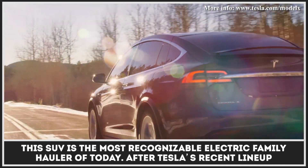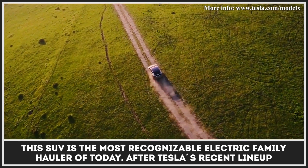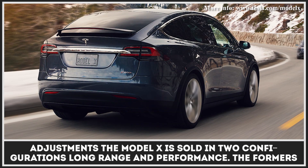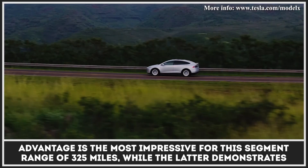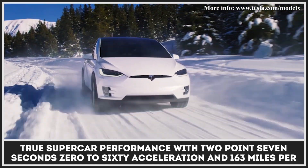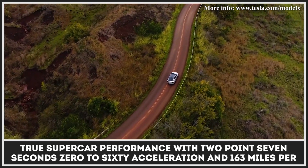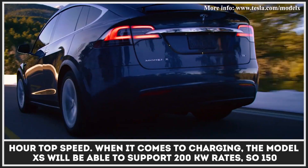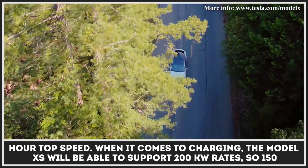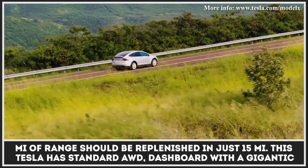The Tesla Model X is the most recognizable electric family hauler of today. After Tesla's recent lineup adjustments, the Model X is sold in two configurations: long-range and performance. The former's advantage is an impressive 325-mile range, while the latter demonstrates true supercar performance with 2.7 seconds 0-60 acceleration and 163 miles per hour top speed. The 2019 and later produced Model X will be able to support 200-kilowatt charging rates, so 150 miles of range should be replenished in just 15 minutes.